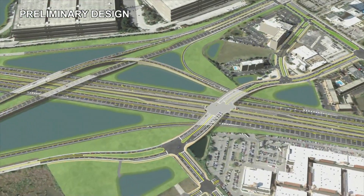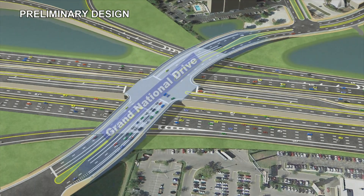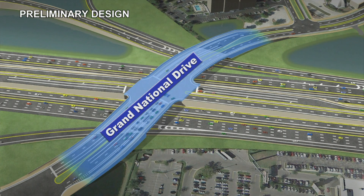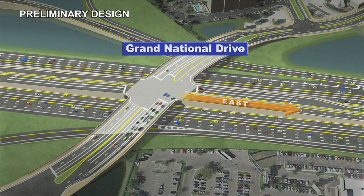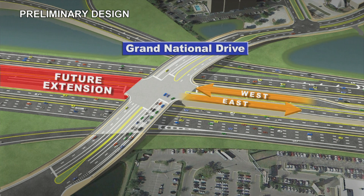Extensive coordination with the City of Orlando resulted in the addition of the Grand National Drive extension over I-4 to provide a much-needed bypass for the heavy tourist traffic in the area. The new overpass will feature express lane direct access in the eastbound direction from Grand National Drive and westbound express lane access to Grand National Drive. Additional ramps will be constructed but not opened in anticipation of the future express lane extension west on I-4.